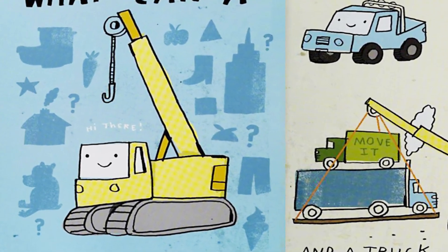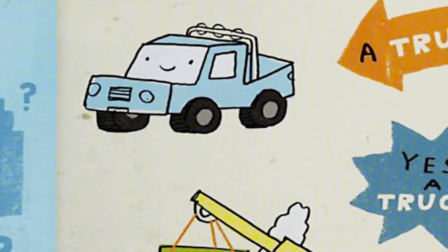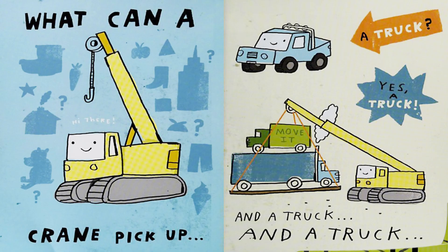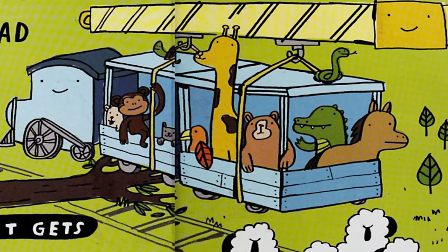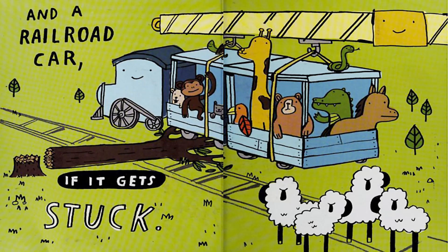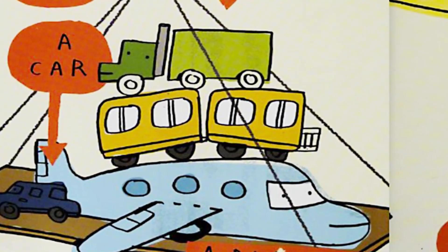What can a crane pick up? A truck? Yes, a truck. And a truck. And a railroad car if it gets stuck. A truck can all be lifted with a crane.